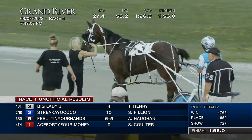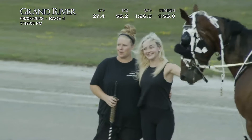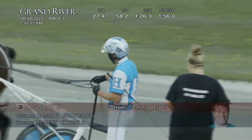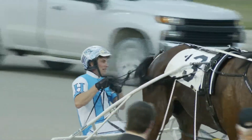Back in front of us is number three, Big Lady J — a four-year-old Big Jim bay mare. Owned by Robert Chappell of Chatham. Cassidy Schneider is the trainer, Travis Henry the winning driver. It's the fourth win in seven starts this year and the fifth win lifetime for Big Lady J, and 1:56 flat.